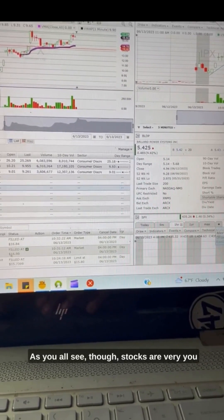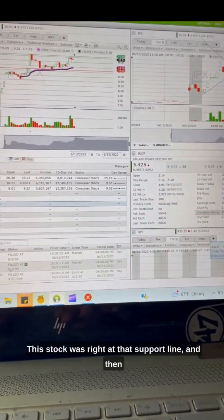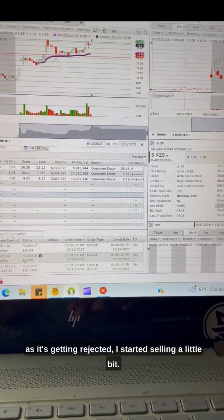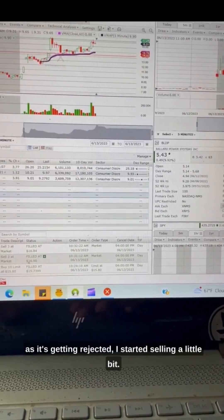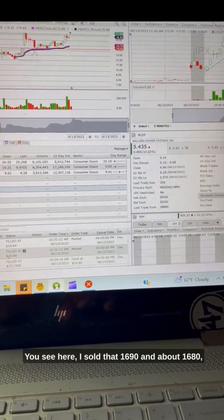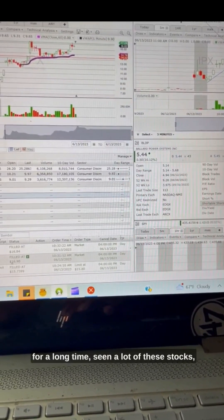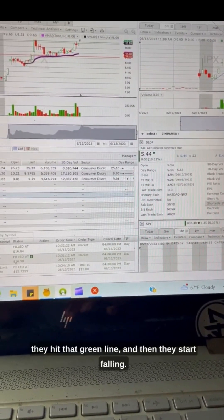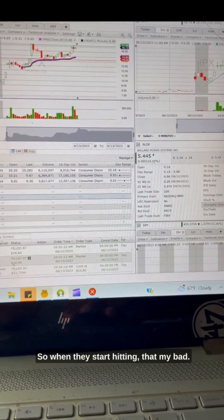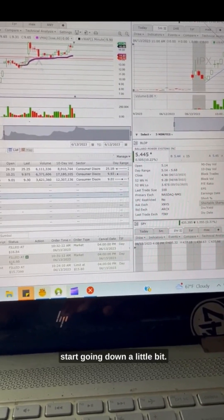As y'all see, stocks are very unpredictable — you never know what a stock is going to do. This stock was right at that support line, and then as it was getting rejected, I started selling a little bit. I sold at $16.90 and about $16.80. Because if you've been in the stock market for a long time, you've seen a lot of these stocks hit that green line and then start falling. So when they start hitting that — actually, that's the resistance.